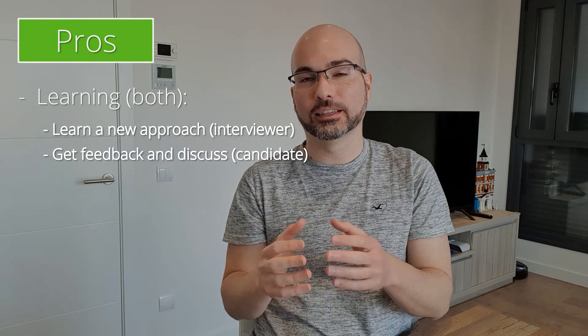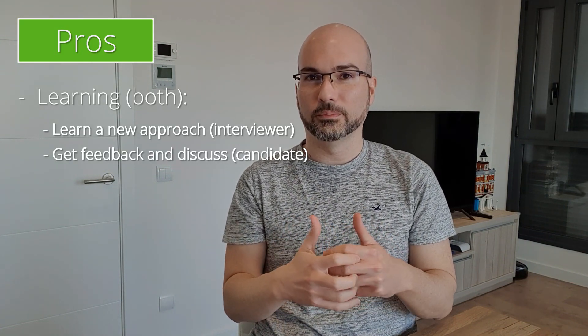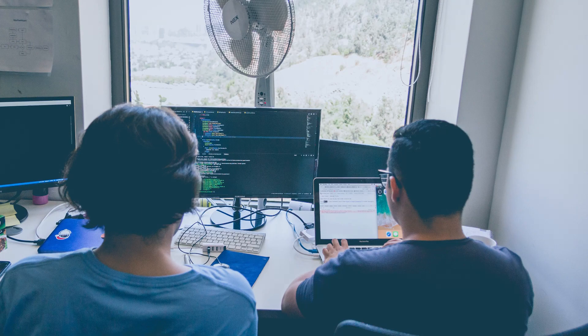The main pro for both the candidate and the interviewer is that it's a good opportunity to learn. As an interviewer you might be used to how the company or your own team codes, but when you see someone external to the company solving an exercise, you might be able to see another approach to certain problems or even discover some new APIs.